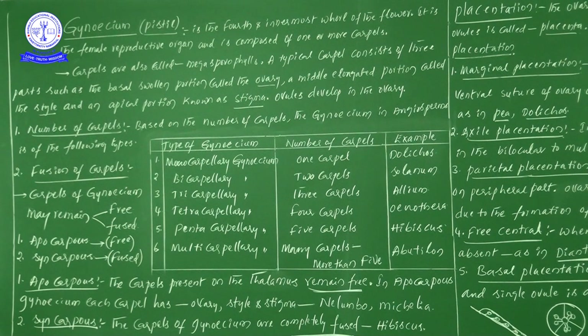In summary: from number of carpels point of view — monocarpillary, bicarpillary, tricarpillary, tetracarpillary, pentacarpillary, multicarpillary. From fusion of carpels point of view — carpels of gynoecium may remain free or fused, giving us apocarpous and syncarpous gynoecium.